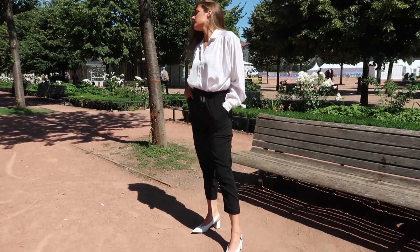For the first look I went with an essential black and white outfit. I always think black and white is a really good idea when you just want to throw something on in the morning and still look really chic and put together.